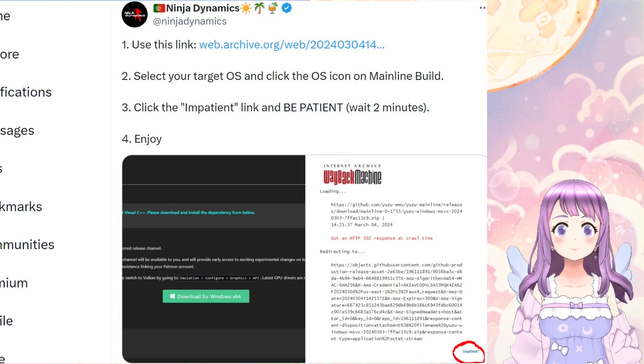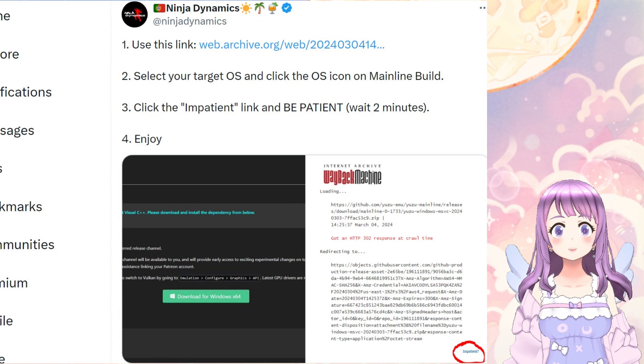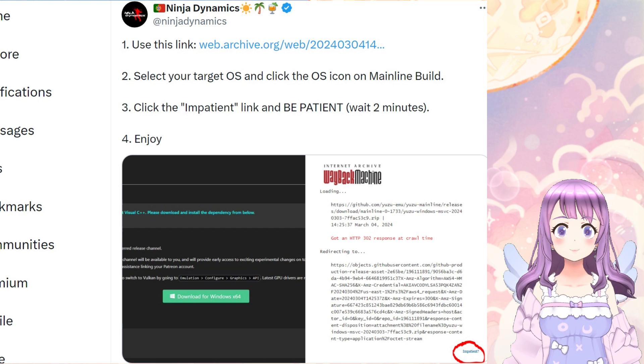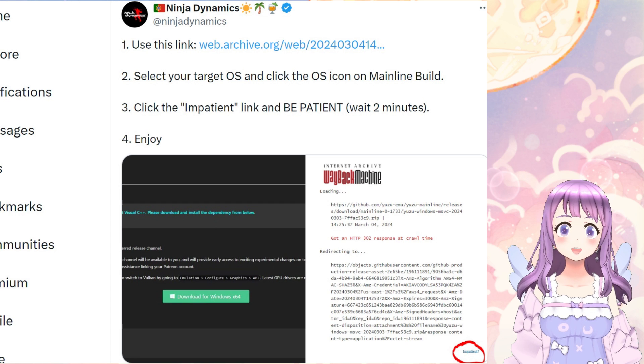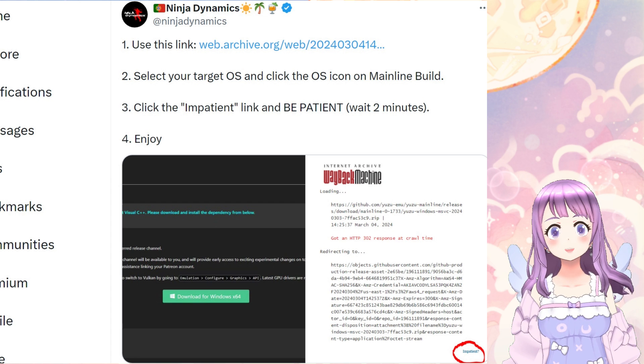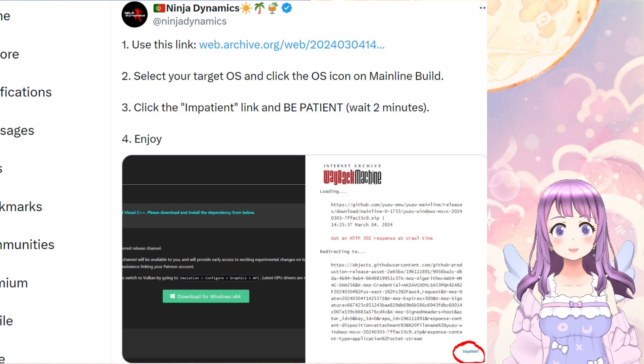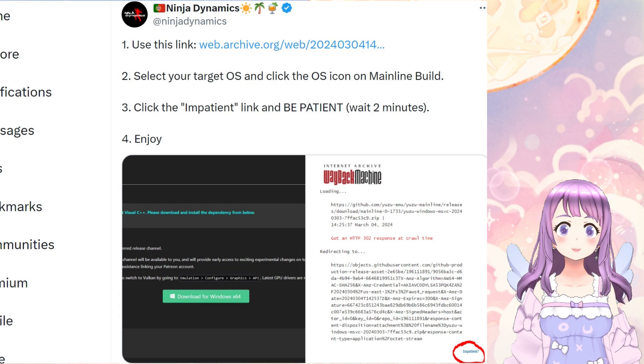Finally, if you are looking for Linux, Windows, or Mac versions, you can go to this link here. There is a Twitter post with all the instructions — you simply click to download from archive.org and you'll be able to find the latest and last version of Citra.